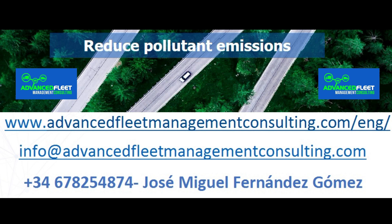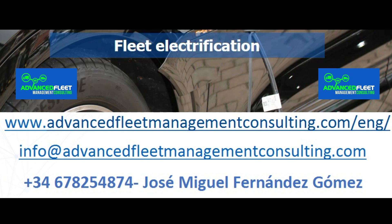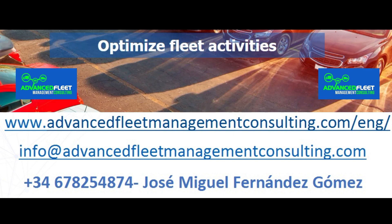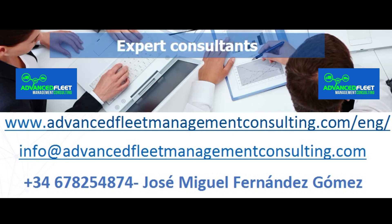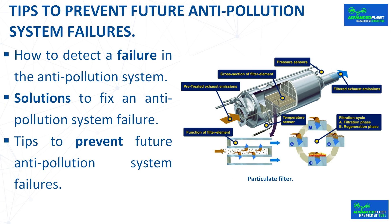Learn about our fleet management consulting and training services. Reduce costs and optimize fleet management activities. We electrify your fleet of vehicles and carry out the electrification plan through to its implementation. Tips to prevent future anti-pollution system failures.